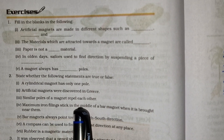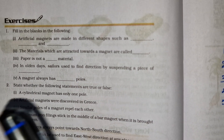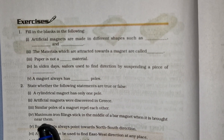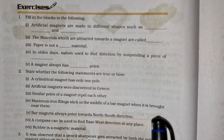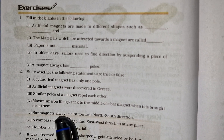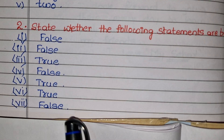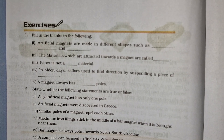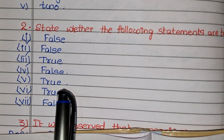Third: similar poles of a magnet repel each other — True. Fourth: maximum iron fillings stick in the middle of a bar magnet when it is brought near them — False. Fifth: bar magnets always point towards the north-south direction — True.